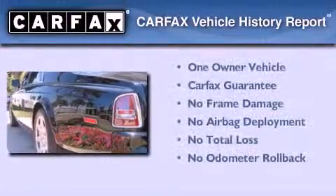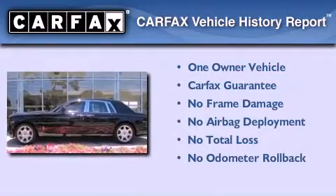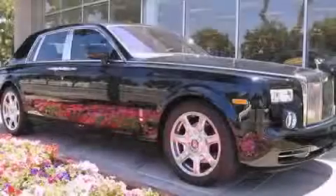This Rolls-Royce has had only one owner and it qualifies for the Carfax buy-back guarantee. This vehicle is sure to sell fast. Call and arrange your test drive today.